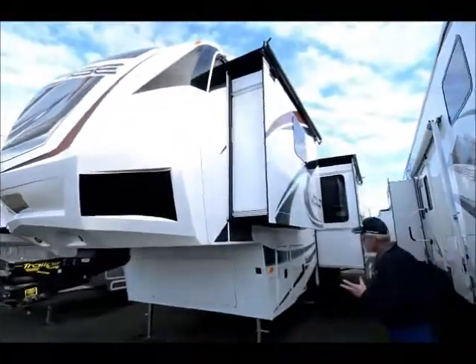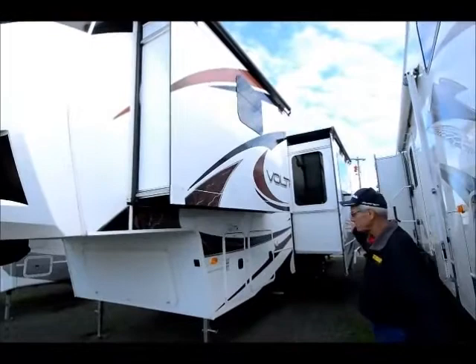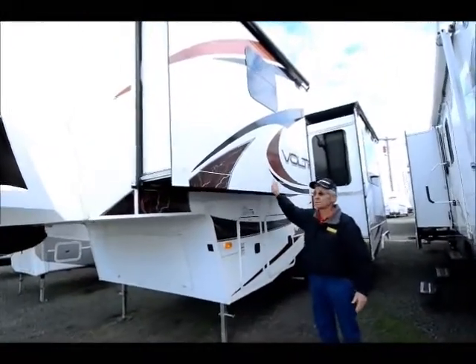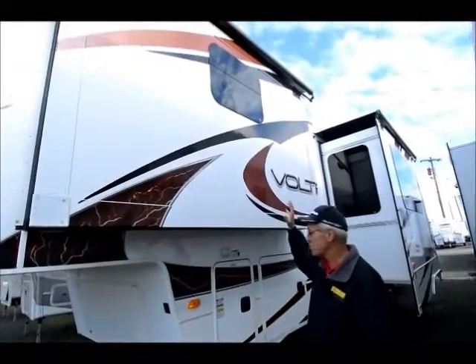As I mentioned, it's a double slide — two slide-outs both on this side: the large bedroom slide and large living room slide. The fiberglass graphics, everything is in beautiful condition, virtually new. And it has slide toppers over the slides.